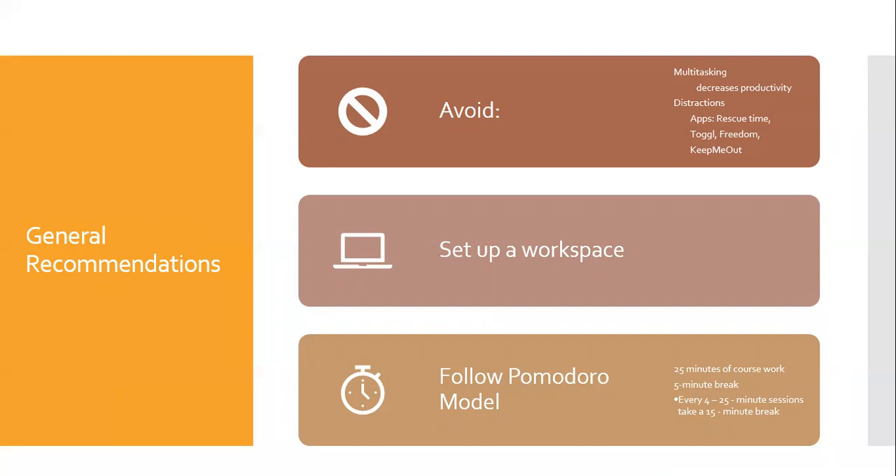Another recommendation is to set up a workspace for doing your homework. There is another video that goes into this in more depth. The last and possibly most important recommendation is to use the Pomodoro model for studying. This model alternates periods of working with breaks. For 25 minutes, you focus on whatever task you are completing, then take a 5-minute break. After the third or fourth session of 25 minutes, you get to increase your break to 15 minutes.